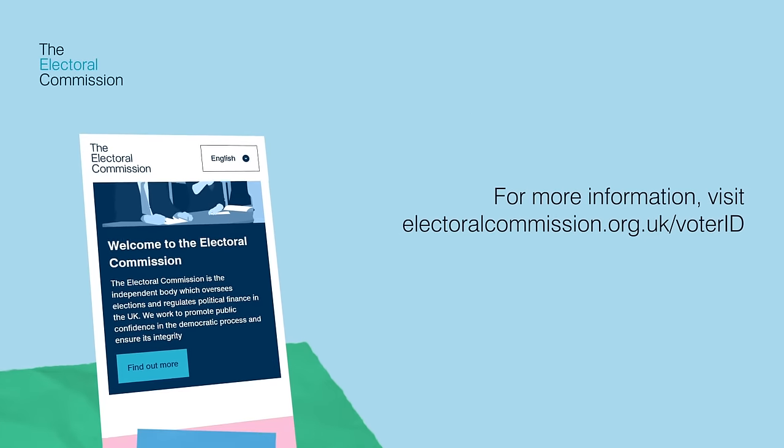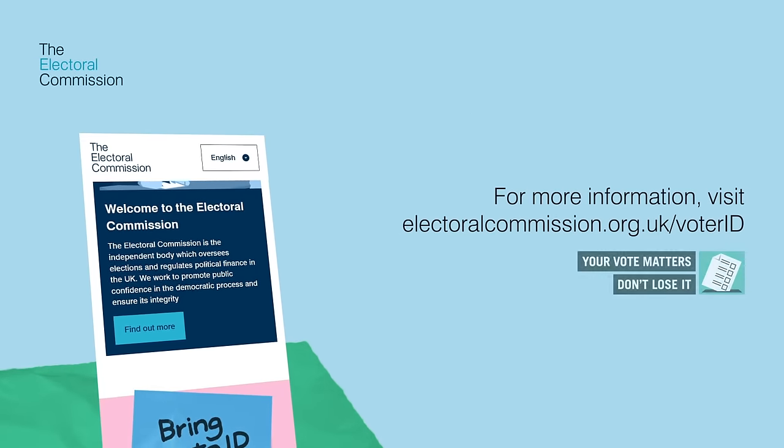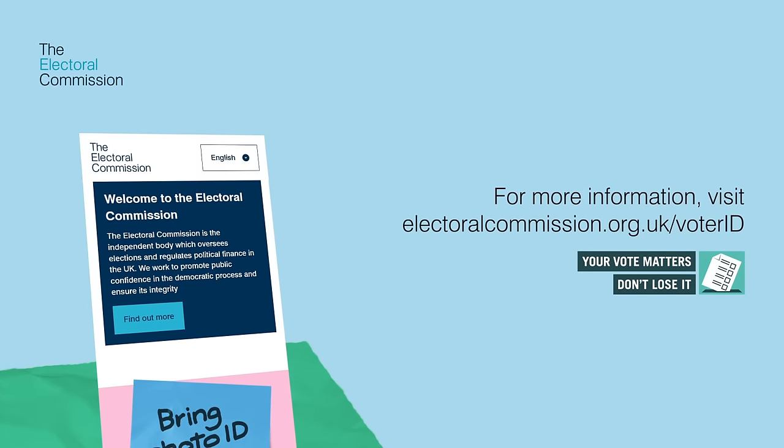For more information, including which elections require photo ID and the full list of accepted forms of ID, visit electoralcommission.org.uk/voter-ID.